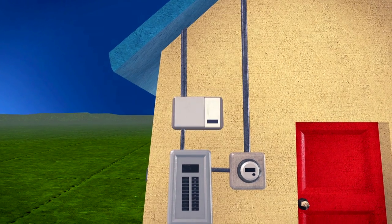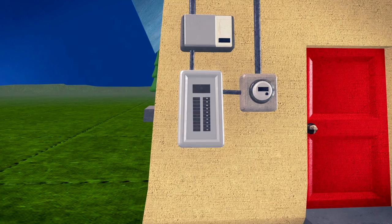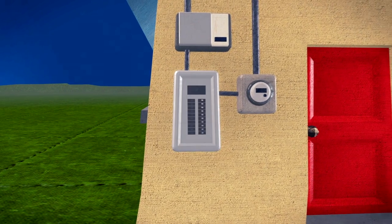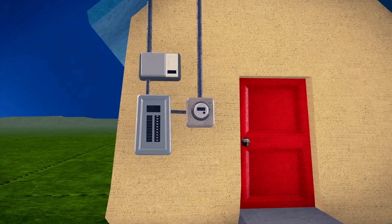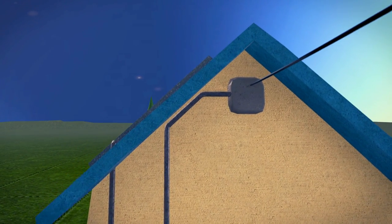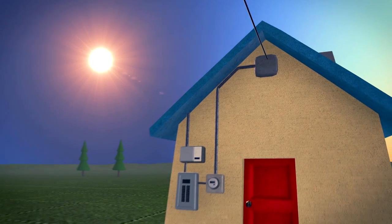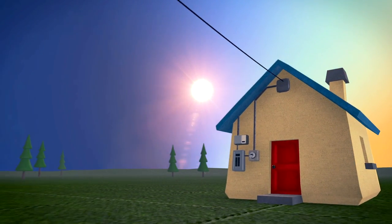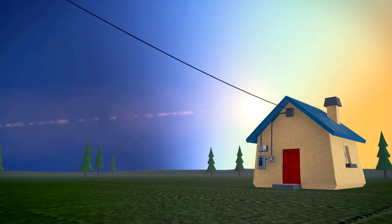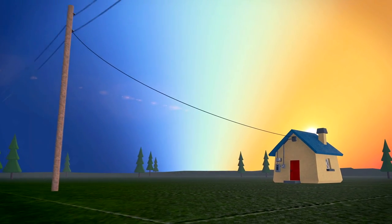The electricity is then fed into the electrical service panel, where it is distributed to the home or business. When the system generates more electricity than the owner needs, the excess can be directed back to BC Hydro by way of their net metering program. The meter keeps track of power that is both sent and drawn from the grid, and excess power will show up on your BC Hydro bill in the form of a credit.